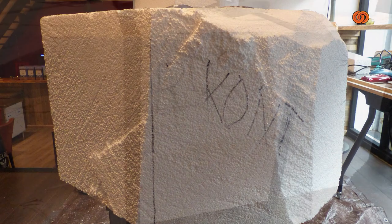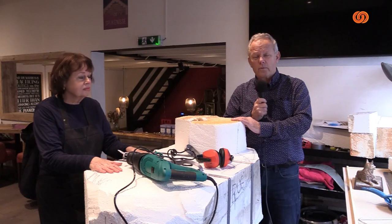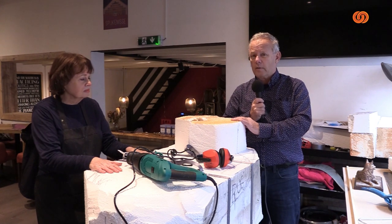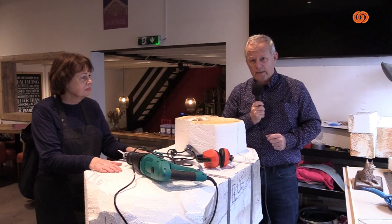Op 28 oktober 2022 ligt Max aan de Voorstraat 14 bij de voormalige slagerij te wachten op zijn baasjes, die helaas nooit meer terug gaan komen. En wilt u daar meer over weten, kijk dan ook eventjes naar deel 1.